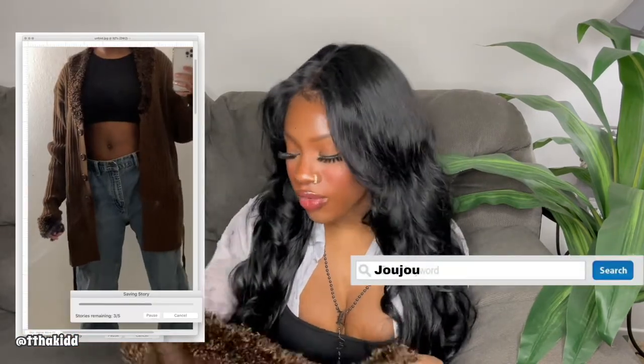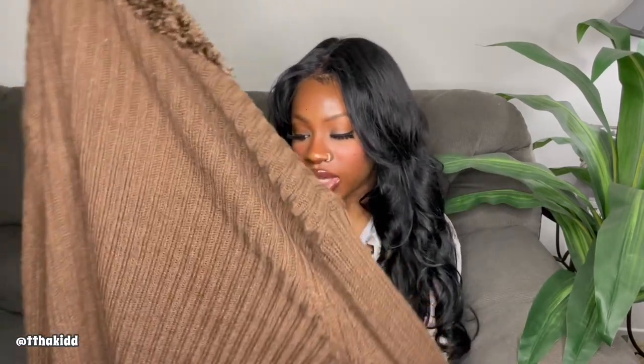First up is this chocolate brown cardigan. It has — I don't want to say faux fur, but like a fuzzy material on the collar and also on the sleeves. It's a pretty thick, long cardigan. The silhouette and the detailing on the collar and sleeves is pretty on-trend right now, so I was happy to find it. It's by the brand Jou Jou, and I'm definitely keeping this.